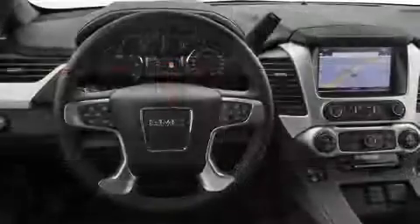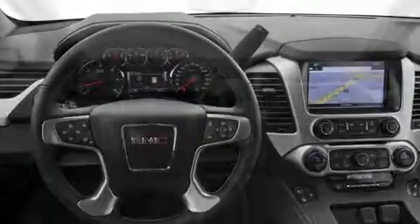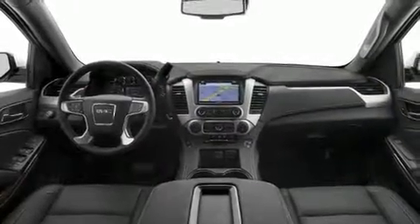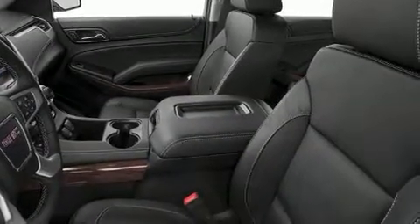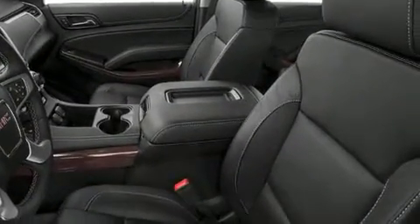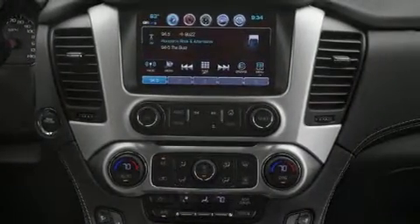A wealth of standard features means that you no longer have to sacrifice — like leather upholstery, a built-in garage door transmitter, automatic dimming door mirrors, heated and ventilated seats, remote keyless entry, and seat memory.